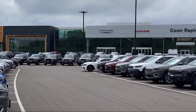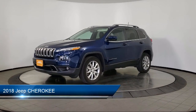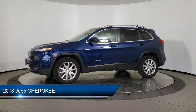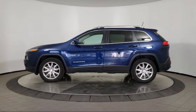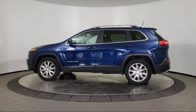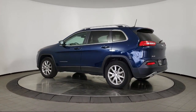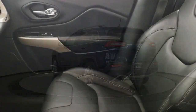Welcome to Coon Rapids Chrysler Dodge Jeep Ram. Here's a look at another one of our great vehicles in inventory. It comes equipped with keyless entry, leather seating, rear spoiler, air conditioning, traction control, fog lights, cruise control, power windows, heated side mirrors, and daytime running lights, and has less than 30,000 miles on the odometer.